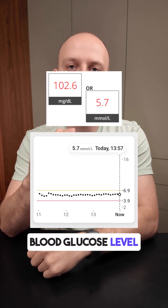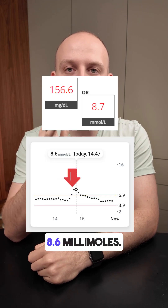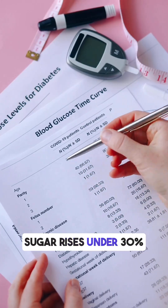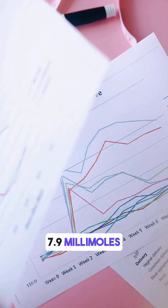Before eating, my blood glucose level was 5.7 millimoles. One hour later, it spiked to 8.6 millimoles — that's an increase of 2.9 millimoles. That's a high spike.